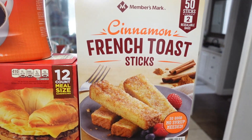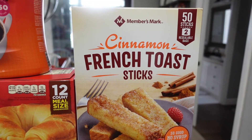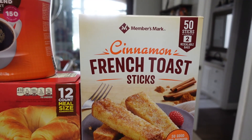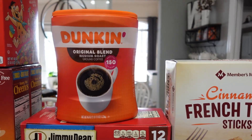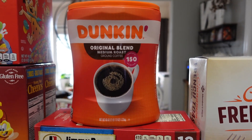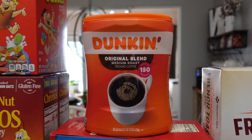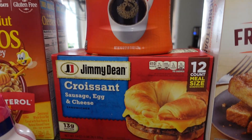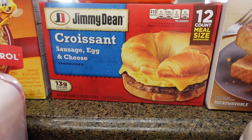I asked Amelia if she wanted waffles or French toast sticks and she opted for the French toast sticks. We haven't had Members Mark brand before - I'm sure it's fine, I'm sure it's delicious. And I got some more Dunkin Donuts coffee. This has been really good. I've actually liked it better than some of my Starbucks that I buy for home. And Bella said they were almost out of croissants, so we picked up another box of that.